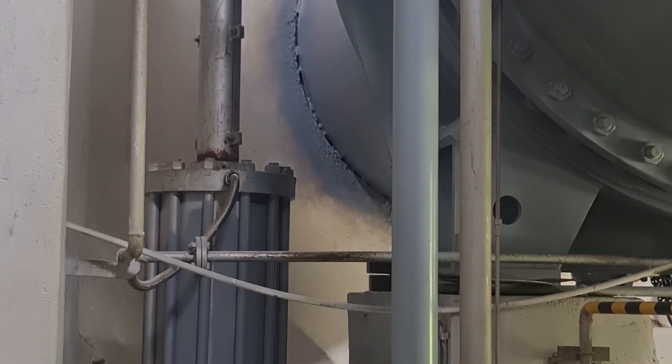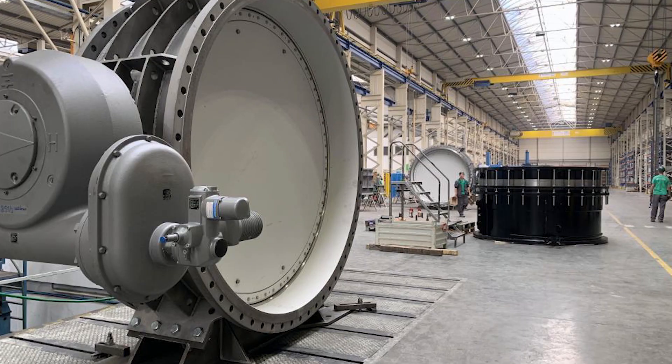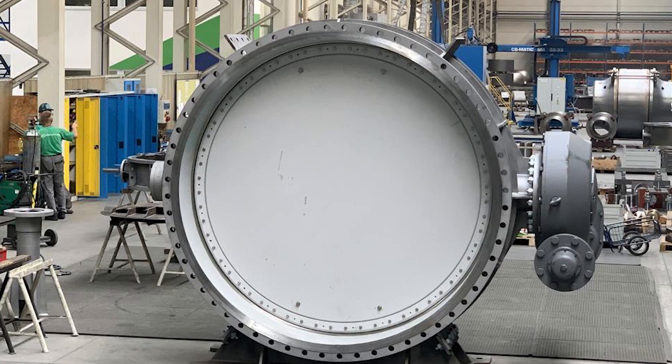Their unique design, high flow capacity, and compact size make them ideal for power stations, and their reliability and efficiency have been proven time and time again. If you found this information valuable, don't forget to like, share, and comment your thoughts below. Also, check out our next video on valve maintenance tech.